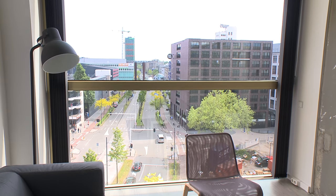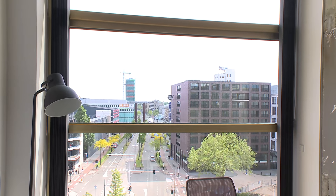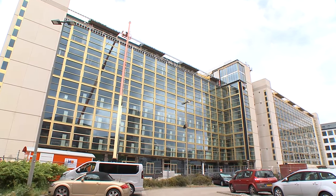You used to see them all across the city center of Eindhoven: vacated, mostly concrete office and factory buildings that had lost their function. Relocation is an option, but how do you turn an inner city transformation project into a success?